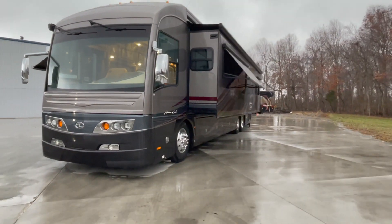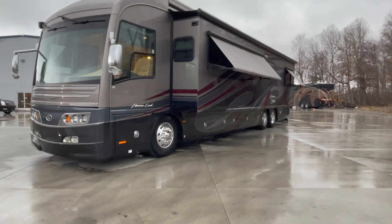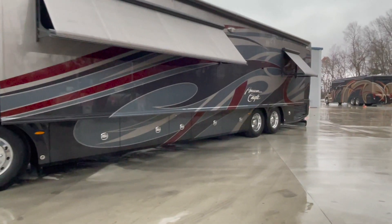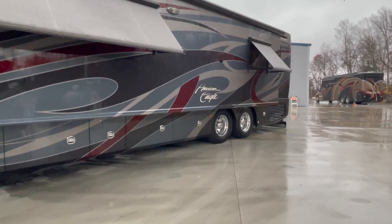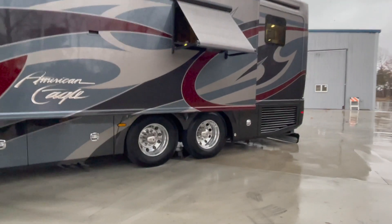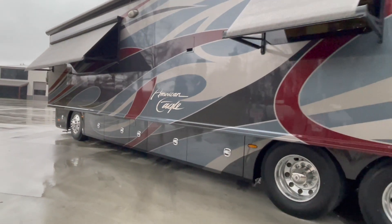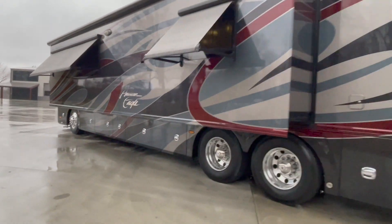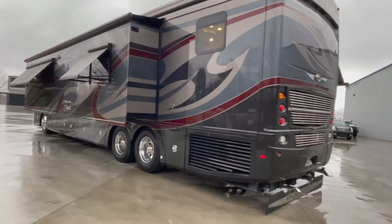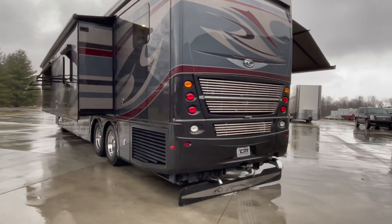The ultimate combination that you're looking for in a coach. Full body paint, more storage over here. Batteries are fairly new as well — fairly new batteries on the engine and the house side. Just received a full service and detail. The AquaHot system was also serviced. Super nice. Paint-wise, probably a 9 out of 10.